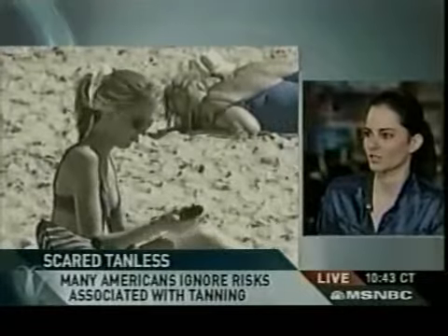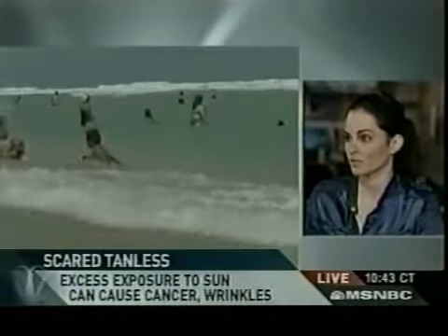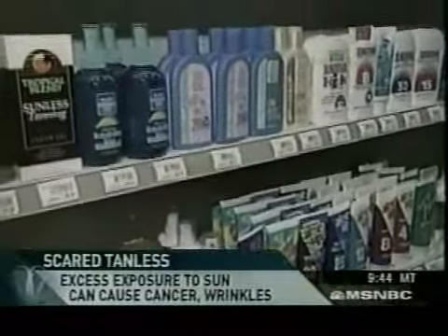Warum haben die Menschen mehr Angst vor den Schmerzen als vor Hautkrebs? Ich denke, die Menschen haben eine grundlegende Eitelkeit und sie wollen sehr gut aussehen. Die Menschen denken nicht über Krebs nach, aber sie denken daran, so gut wie möglich auszusehen. Eine Sache, die ich immer versuche meinen Patienten beizubringen, um Falten oder Hautkrebs zu vermeiden, ist die Verwendung von Sonnenschutzmitteln. Die Menschen müssen Sonnenschutz jeden Tag nutzen.